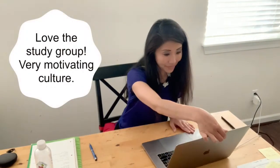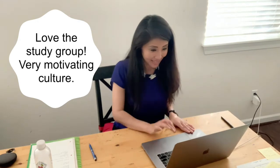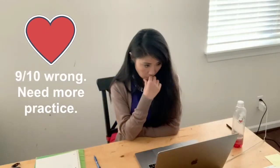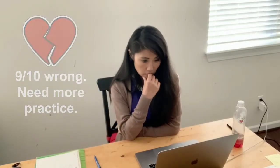It's time to log in to my study group. Today just happens to be questions about Washington State. I got 9 out of 10 questions wrong, but that's okay — I'm still learning.